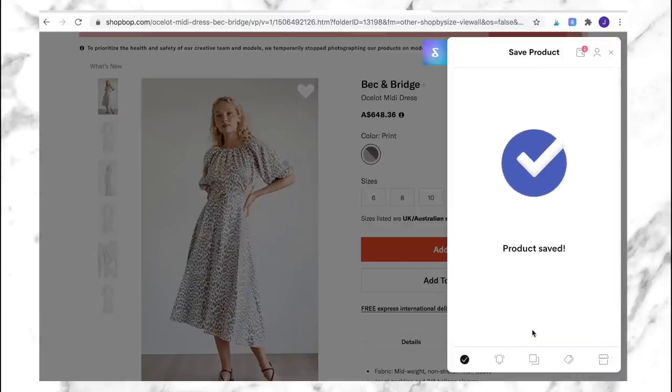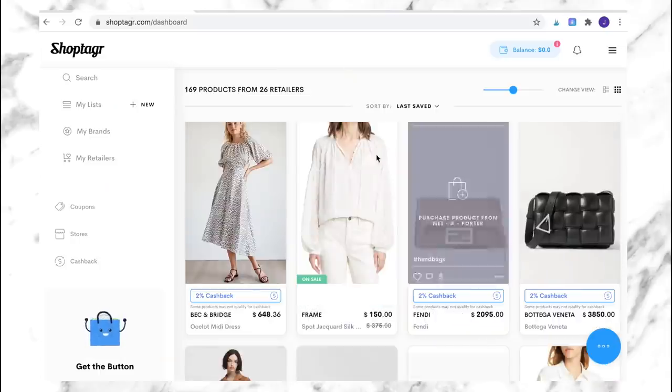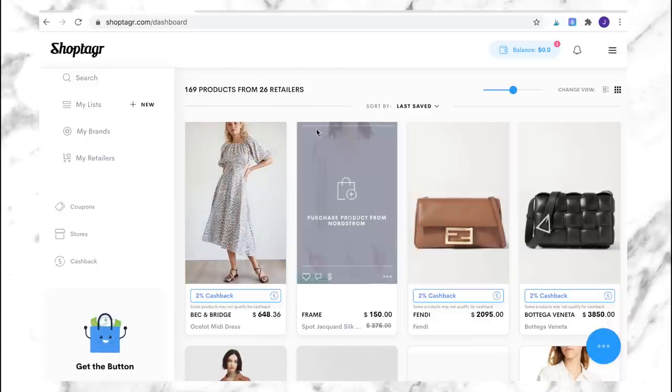After you save an item to one of your lists, you'll get a notification via email or mobile push if it's gone on sale or come back in stock — which I find really helpful because I tend to abide by the 30-day shopping rule. It can be a bit of a risk when I'm wanting to add something to my wardrobe but want to make sure it's going to be the right purchase for me. Now back on my ShopTagger dashboard, you can see the dress has been added to my list.